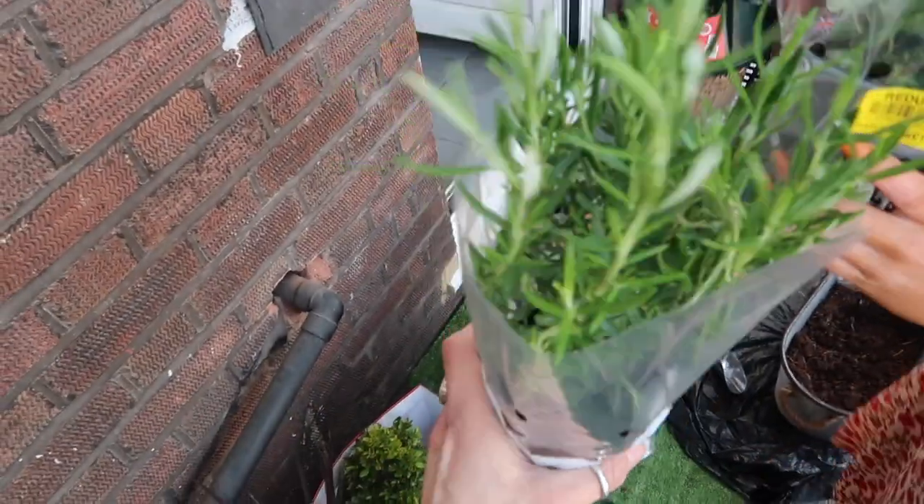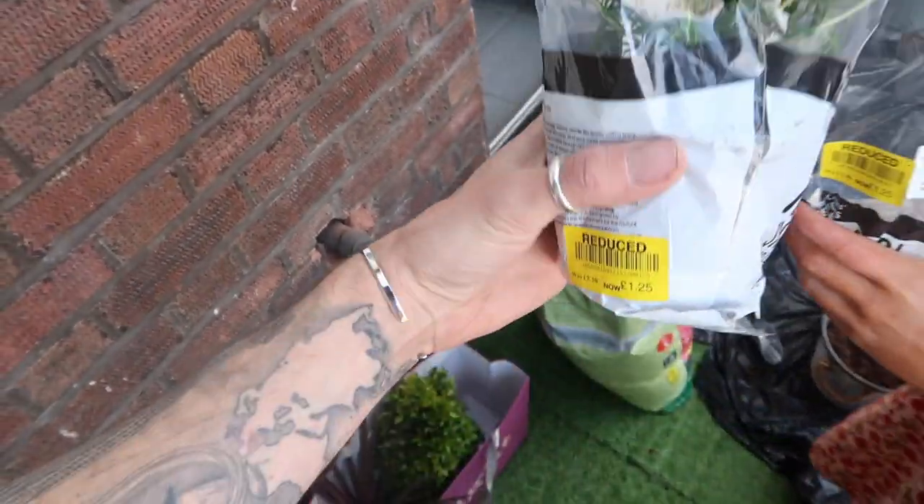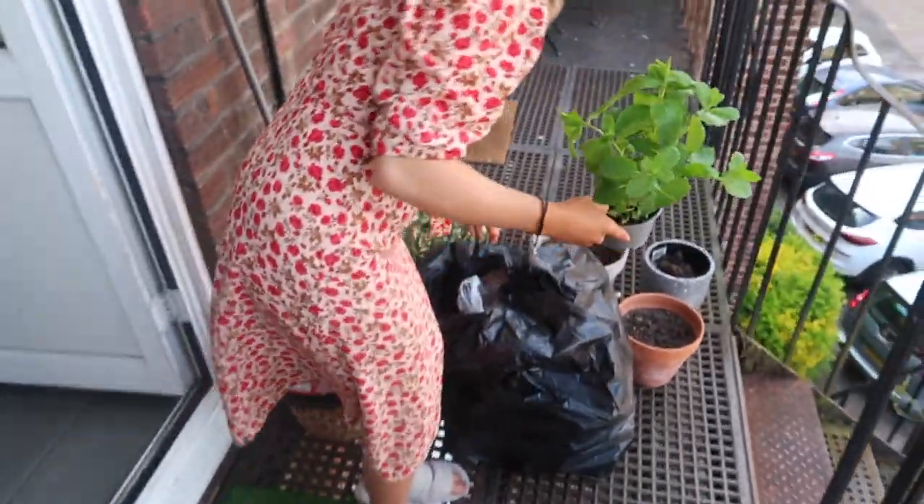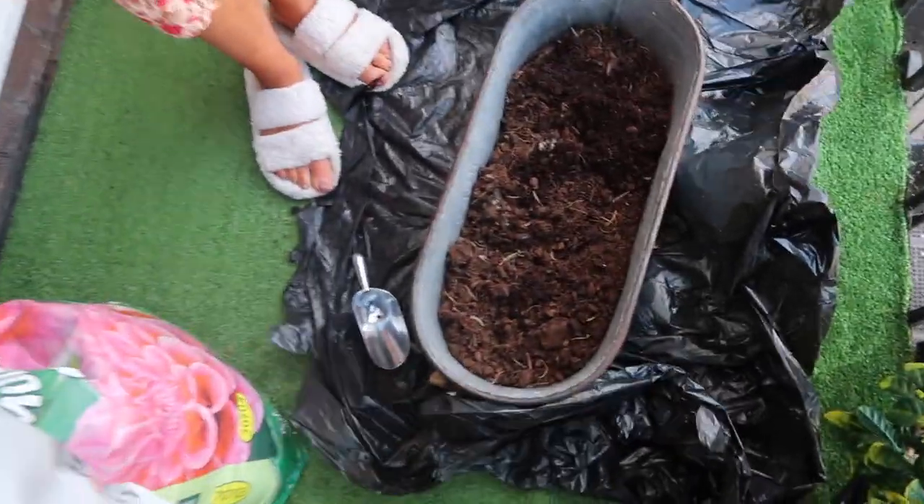We're coming back with the fresh herbs — another year of these! We picked them up in Waitrose and they were reduced to £1.25 each. We're going to do one rosemary and one fresh mint, and they're going to go in the fresh herb planter.